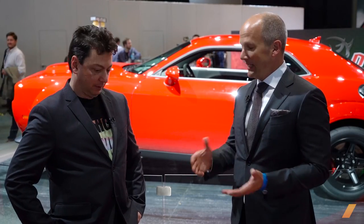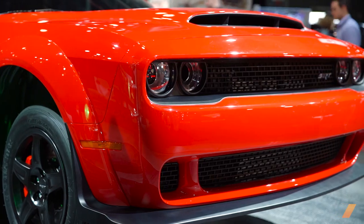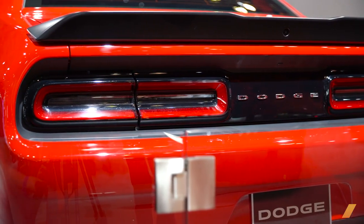This week at the New York Auto Show, I ran into McKeel Haggerty. We talked about insuring the 840 horsepower Dodge Demon and which classic cars we should be buying now. That's today on AfterDrive.